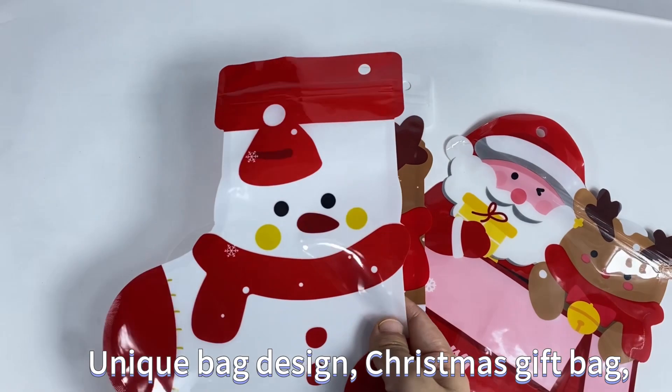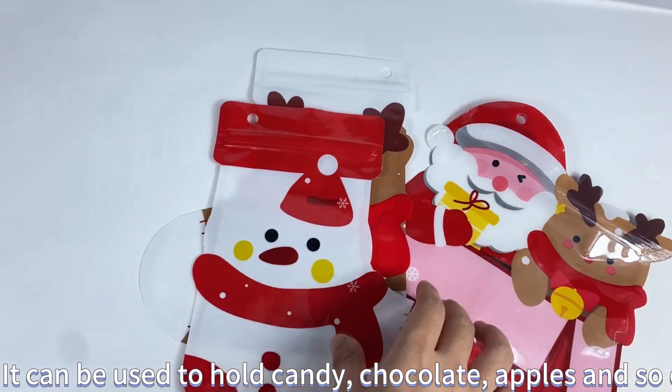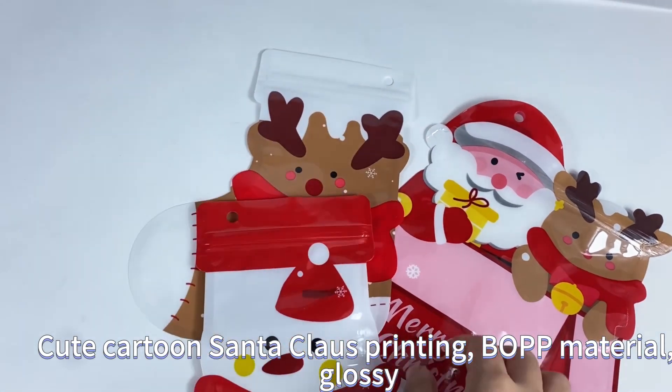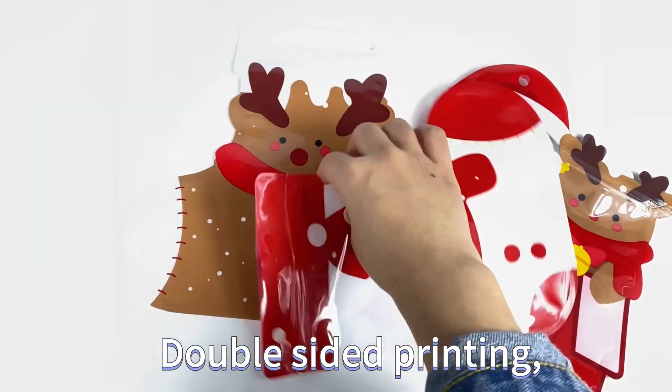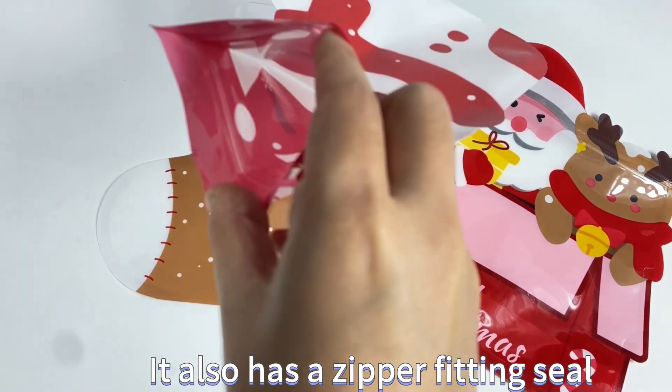Christmas Gift Bag. It can be used to hold candy, chocolate, apples, and so on. Cute Cartoon Santa Claus printing, BOPP material, glossy double-sided printing. There is a round punch that can be hung, and it also has a zipper fitting seal.